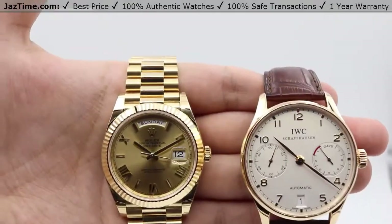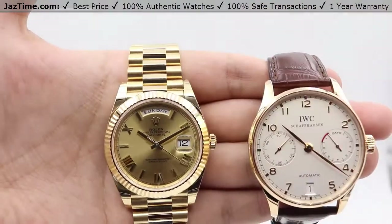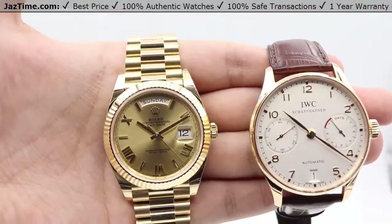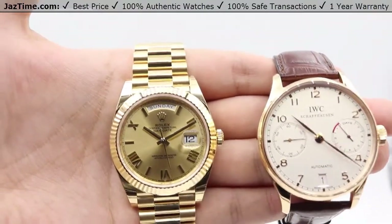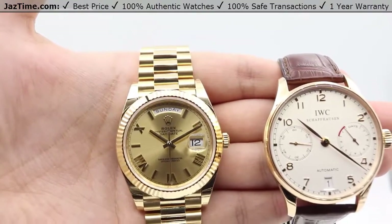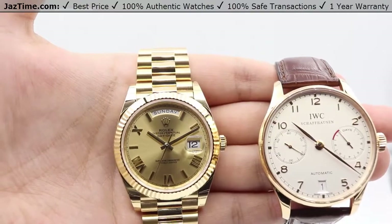Hey guys, this is Kevin from JazTime.com, and today we'll be doing a comparison between the Rolex Day-Date President 40, here on my left, reference number 228238, versus the IWC Portuguese Automatic 7-Day, reference number IW500113.